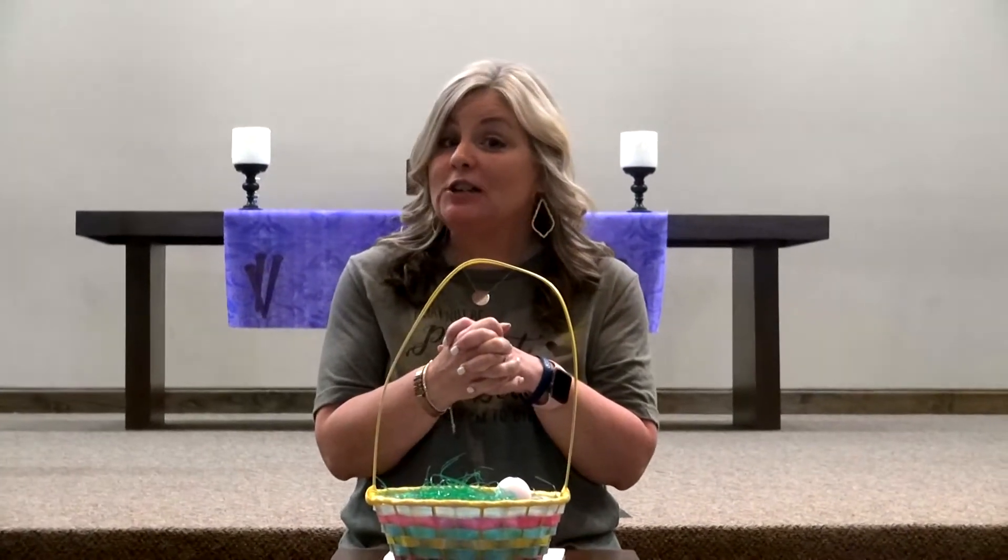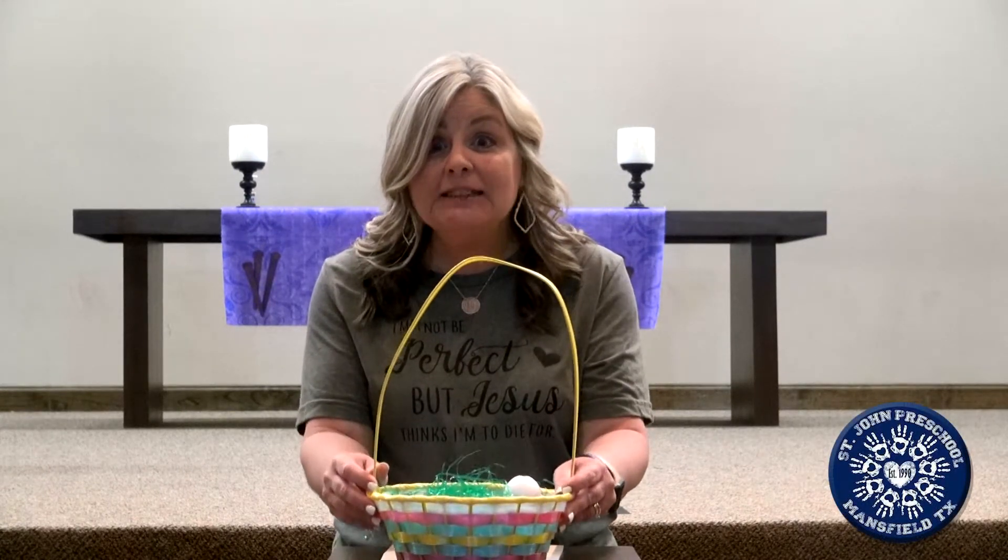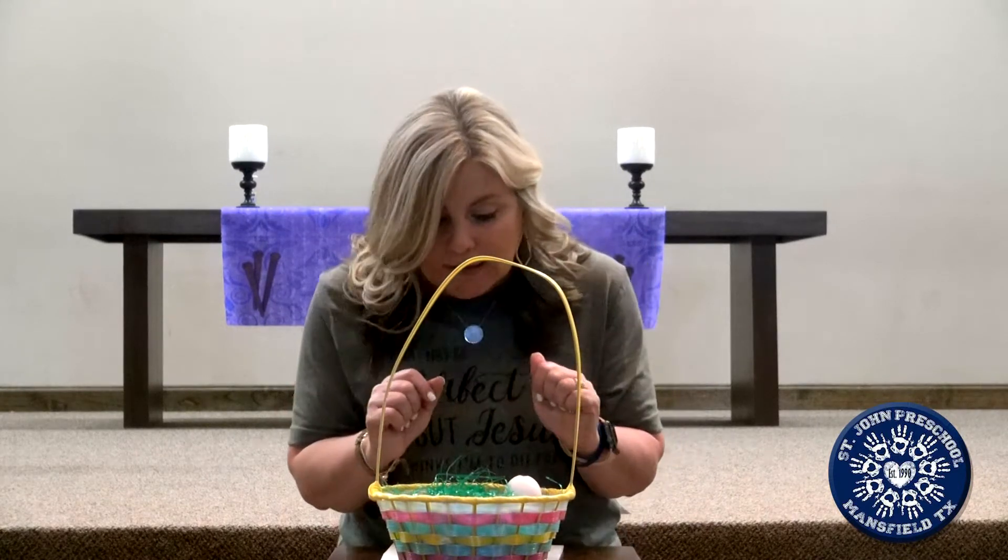I have a special story that I want to share with you today. Look what I brought. What is it? Yes, it's an Easter basket. Do you have an Easter basket at home? Miss Nanette sure does love them. Guess what I have inside of my basket. Let's look and see.